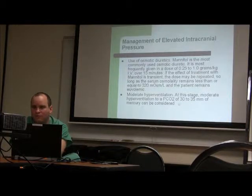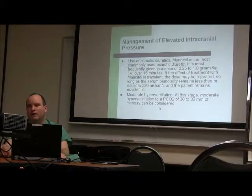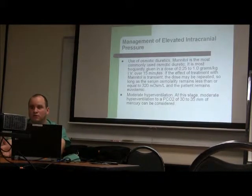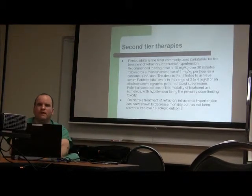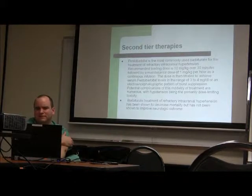Moderate hyperventilation is no longer a recommended first-line strategy. You want to keep patients normoventilated. However, if the ICP is climbing into the 50s and not responding, you can consider a brief trial — drop the PCO2 a little, see how the patient responds. But don't do it continuously and don't do it for more than 20 minutes unless you're heading to the OR.